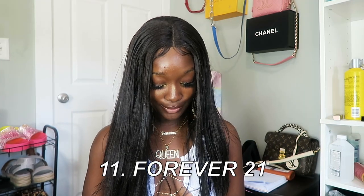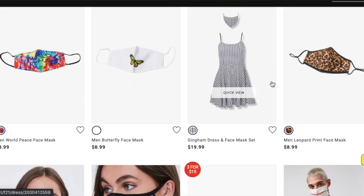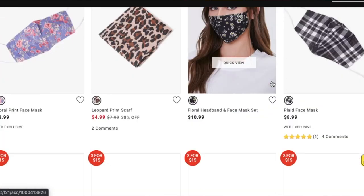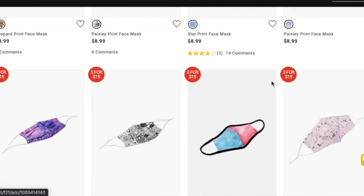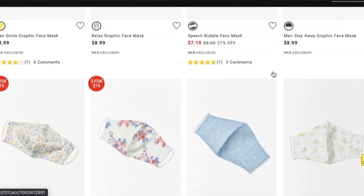Of course the last place is Forever 21 — I'm sure you've heard of it. They've got 152 face masks, so I had to include them. Prices are like $8.99, $10.99, $4.99, depending on what kind of mask you want. Some aren't that cute and some are, so it's up to you. Honestly, they're just face masks — we're just trying not to catch the virus, it's really not that deep.